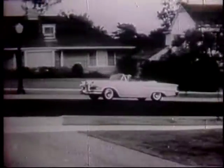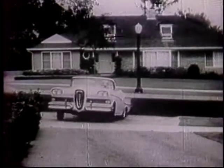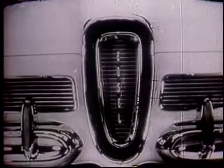And remember, of all the medium-priced cars, car for car, across the board, the 1958 Edsel is the one that's new and the lowest priced, too. So see your Edsel dealer.